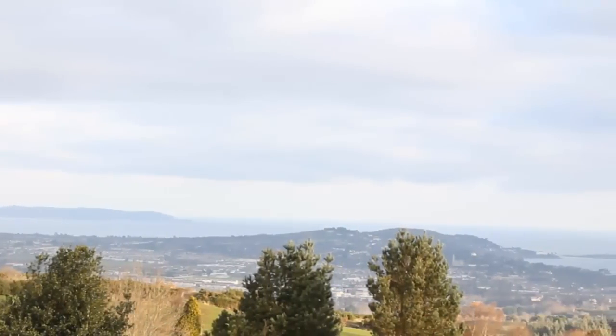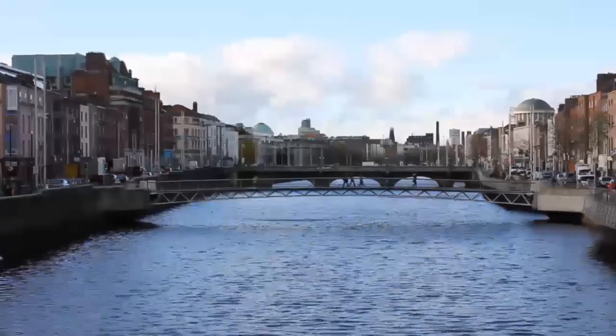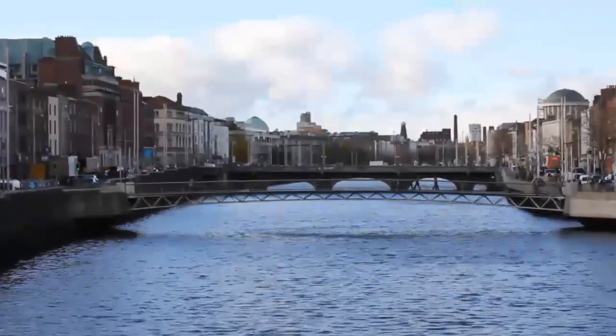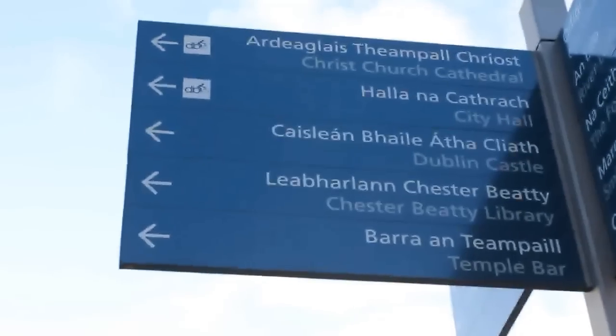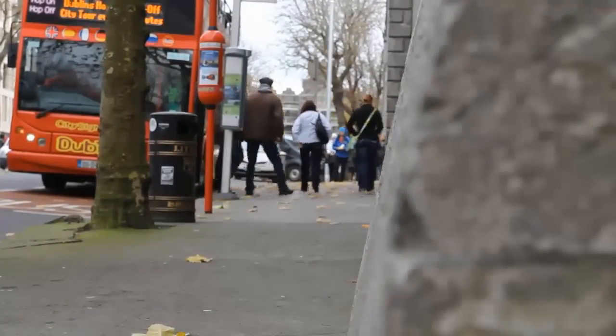As we mentioned before, the centre of Dublin is not so big, and you can cover most of it in a day. So if you're planning on spending a few days in Dublin, our tip is to use the daylight hours to travel to some of the attractions around the city, such as Kilkenny or Glendalough. Spend the day there and return to Dublin in the evening to get a taste of its vibrant nightlife.